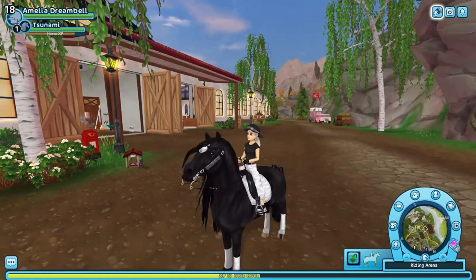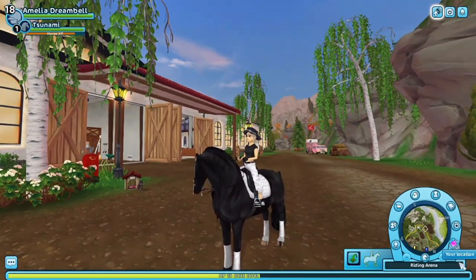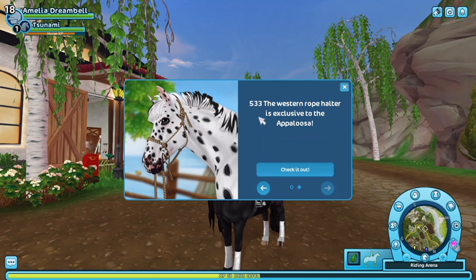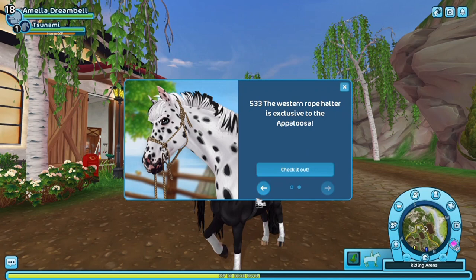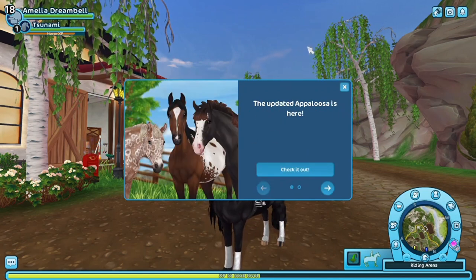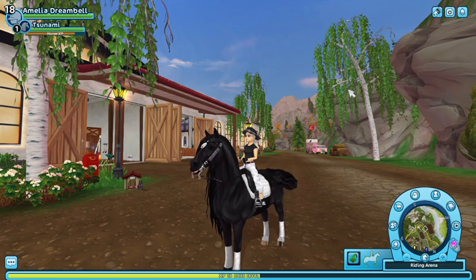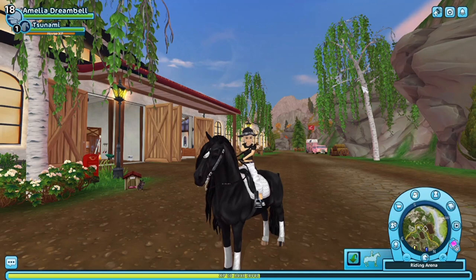Well hello there — it is, I think, 5am where I am. I didn't sleep last night and the update just dropped with the 533, the western rope halter — I don't know what the 533 is — and the Appaloosas. Now I have the more controversial opinions on these but I'm still gonna buy them because I'm a completionist.